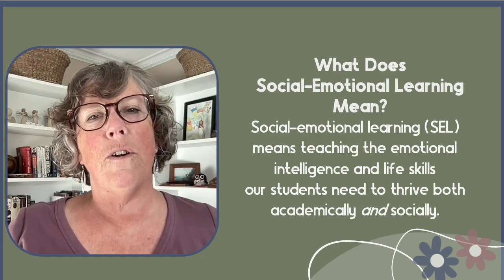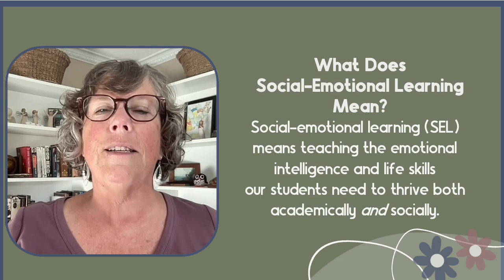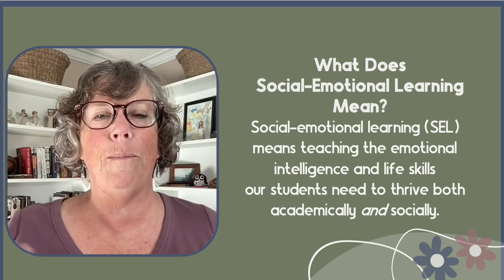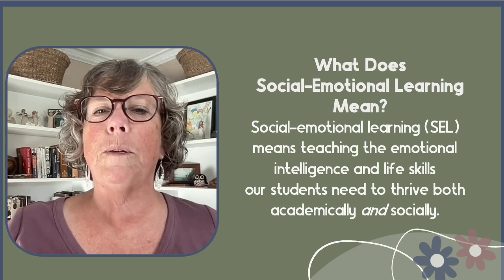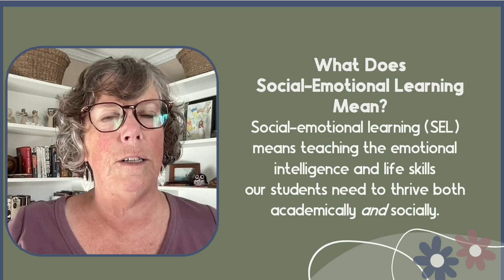Social-emotional learning, otherwise known as SEL, is about teaching the emotional intelligence and life skills our students need to thrive both academically and socially. SEL allows individuals to understand and manage their emotions, which helps them to establish healthy relationships and make informed decisions in their life.